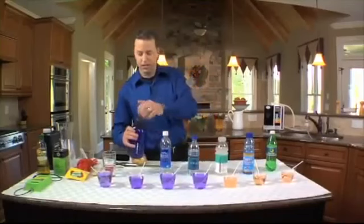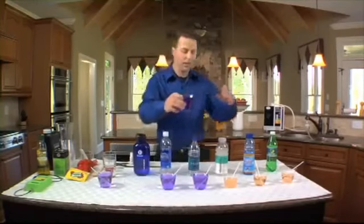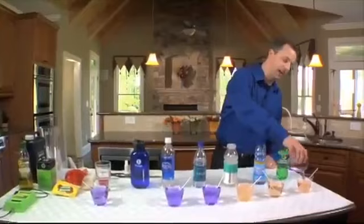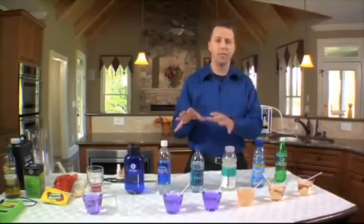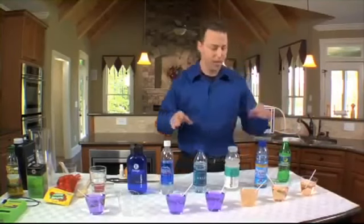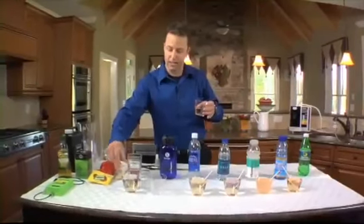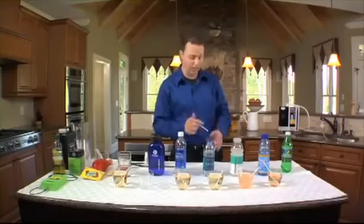Now for these other three drinks — the sodas — I'm going to pour our 9.5 water directly in. Watch what happens: we're not getting any color change at all. They are so acidic that it's actually going to take anywhere from 25 to 30 cups of our 9.5 pH water to get them to neutral. In fact, if we take just a tiny bit of soda and put it into one of these alkaline cups, it immediately takes away the alkalinity — it's absolutely gone. So very quickly, you can take an alkaline substance and turn it into a very acidic substance.